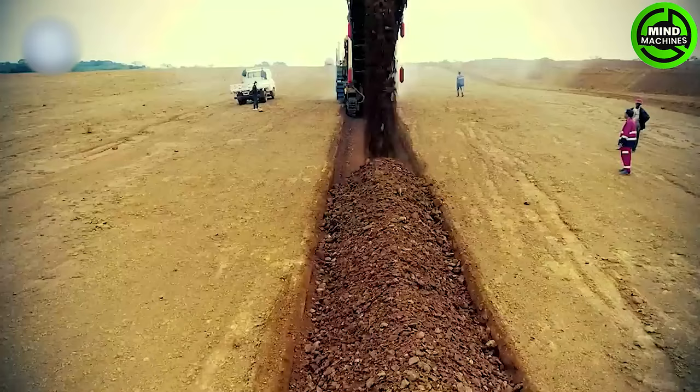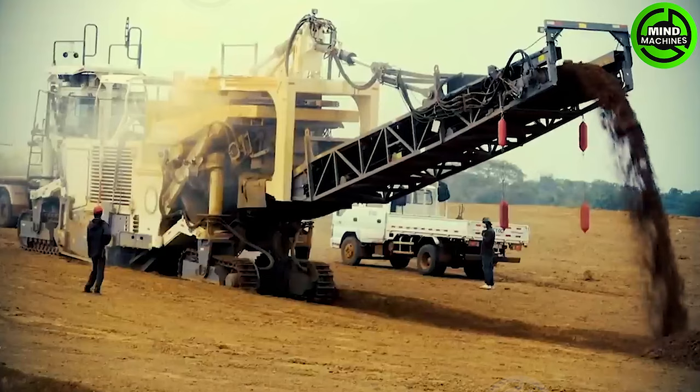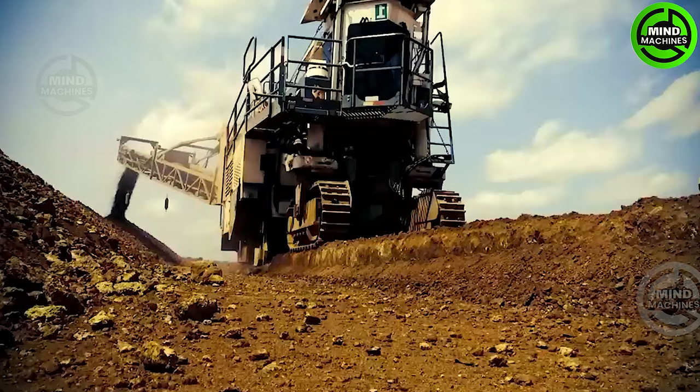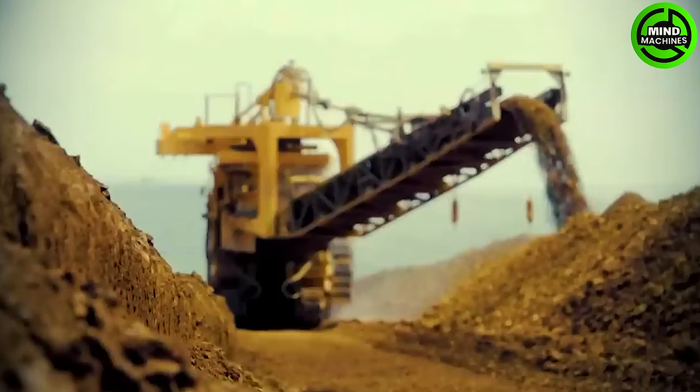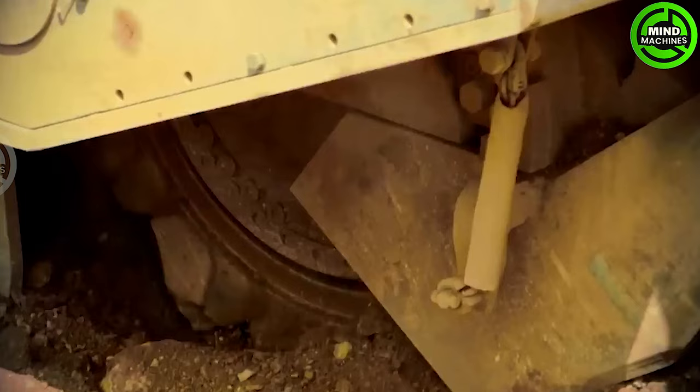The WGen Surface Miner 220SM 3.8 is a machine engineered to provide peak performance even in soft raw conditions. It comes equipped with a 3.8-meter drum unit, ensuring that operators can achieve maximum productivity at a minimal operating cost.